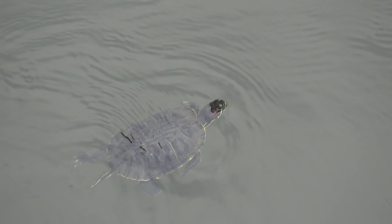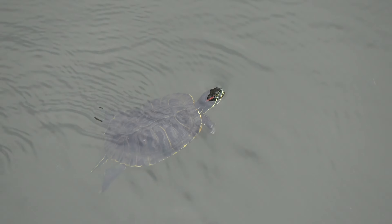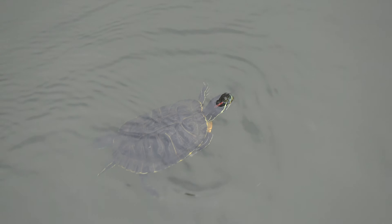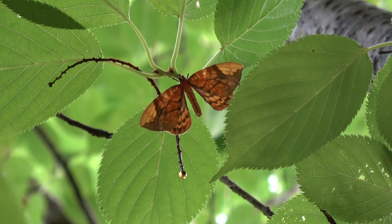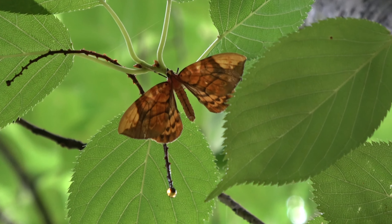It's a pretty cool turtle swimming upstream. Kind of cool-looking moth here, or maybe a butterfly — it looks more like a moth, though.